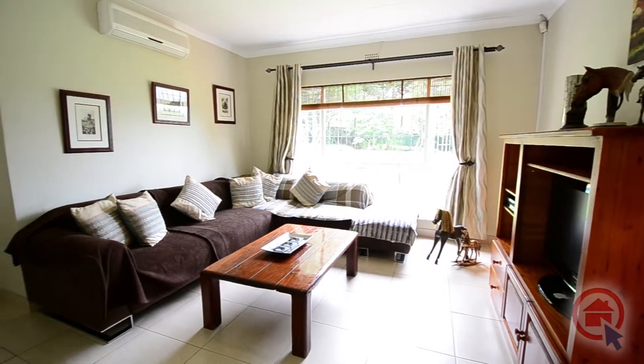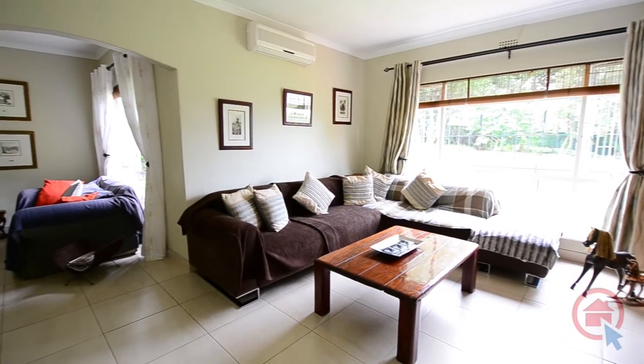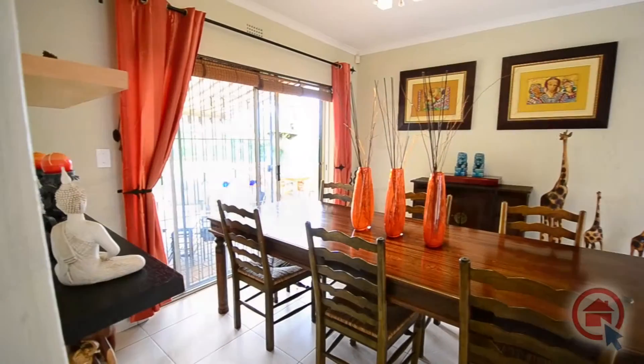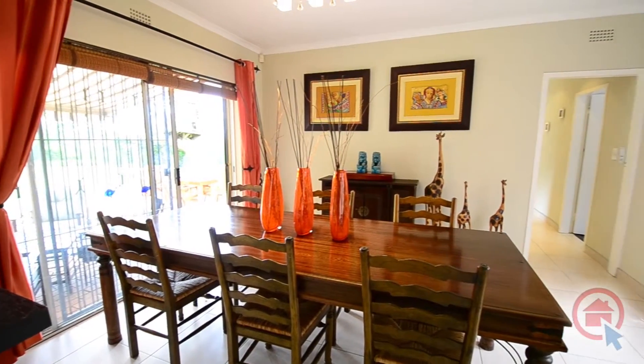Adjoining the formal lounge, there is a spacious TV lounge. The TV lounge is tiled and features an air-conditioning unit, as well as large windows providing lovely garden views. The light and airy dining area is tiled and features sliding glass doors onto the patio.